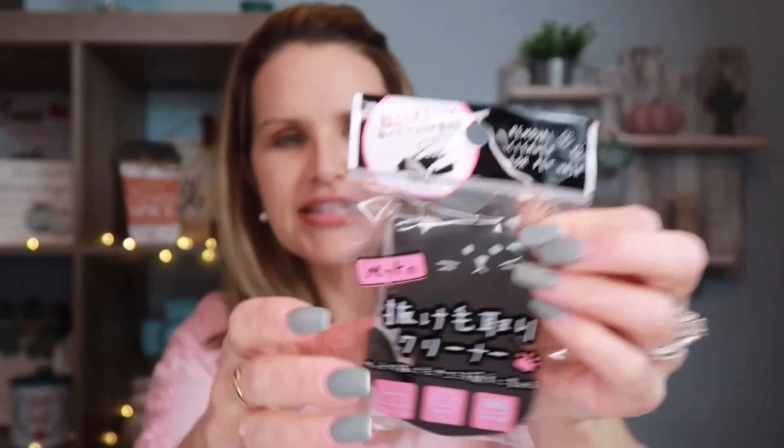Something else I thought was really cute — this is a pet hair removal cleaner shaped like a cat. I thought it would be perfect to throw in a purse, bag, backpack, or keep in the car's glove box. You literally just wipe off fur with it. It has a foam texture and is pretty thick. I'm not sure how well it works, but I wanted to pick it up.